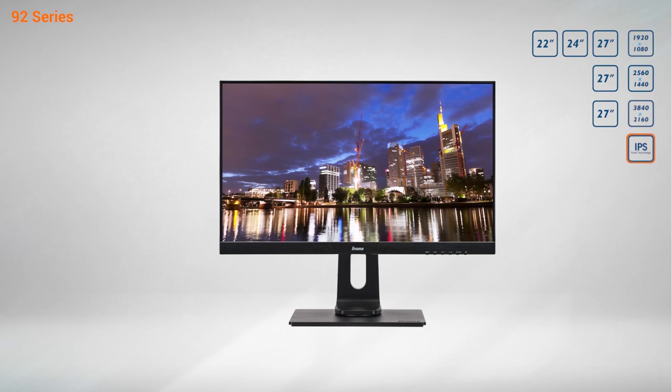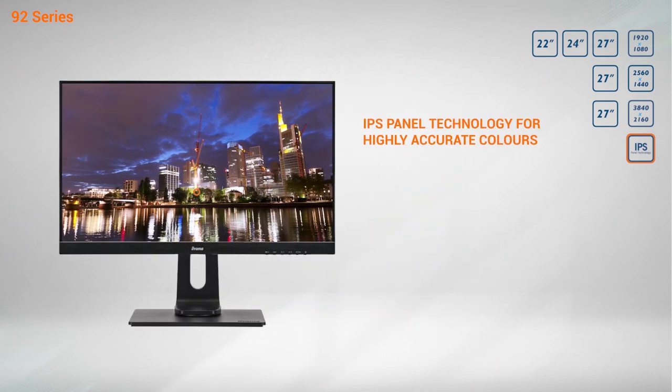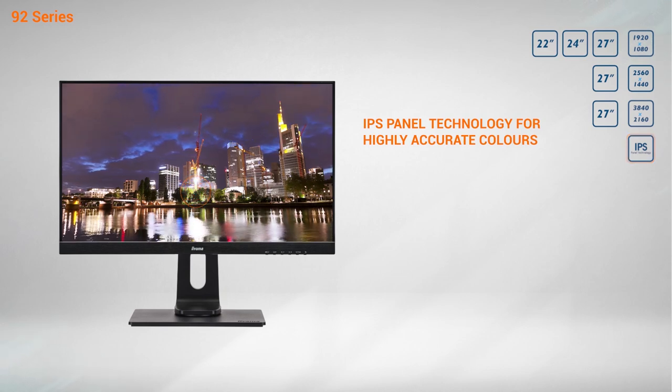Based on IPS panel technology, they guarantee highly natural, accurate colors and wide viewing angles, making them especially suited for color-critical applications.